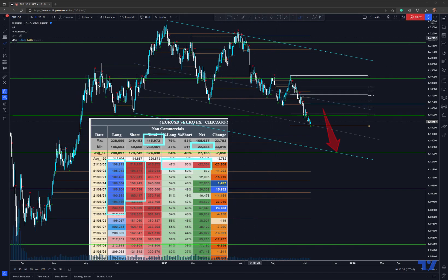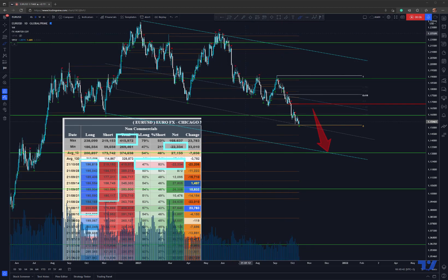Hey, what's up traders. This is EURUSD and I quite like this situation what's going on in here. So if we check it from what happened in the history, we can see this reaction on the previous supply zone.